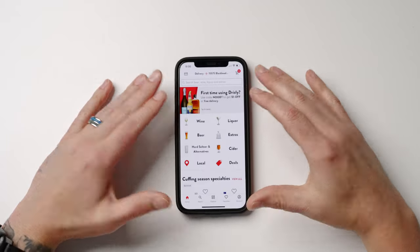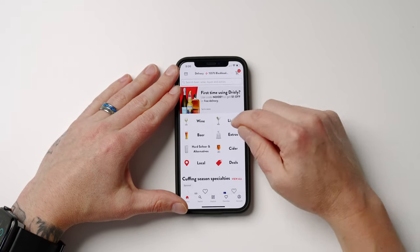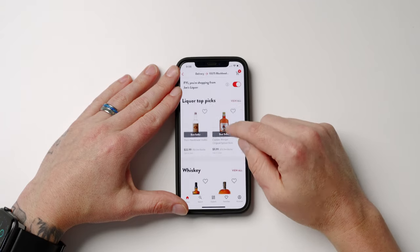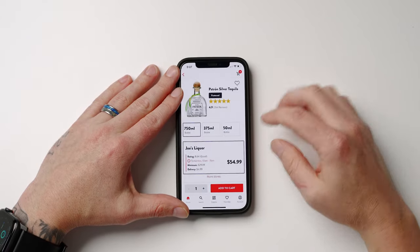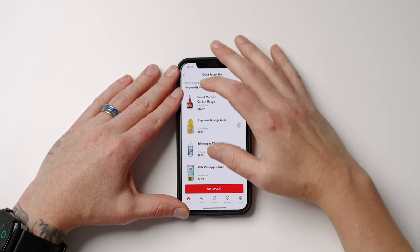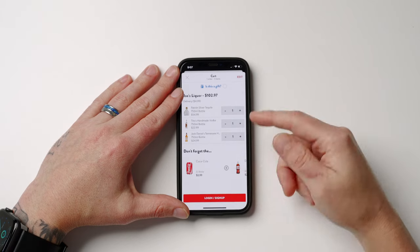Drizzly works with local liquor stores to deliver alcohol straight to your door — it's kind of like Uber but for a much bigger selection of alcohol. You can browse by category, like Tequila, find a specific bottle like Patrón, add it to cart, and check out. I'm not a huge drinker but on my cheat day weekends I like to have a couple drinks, so it's a great app to have.